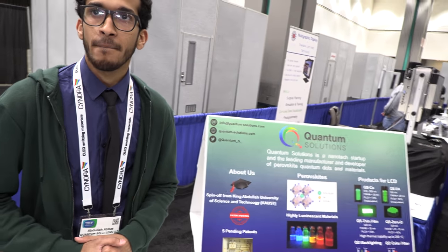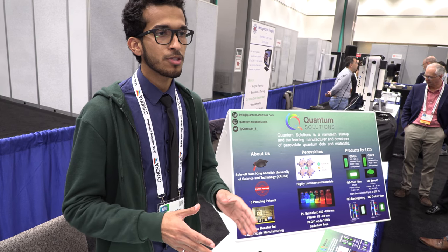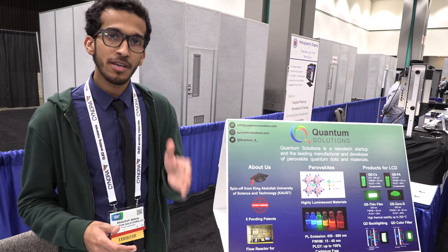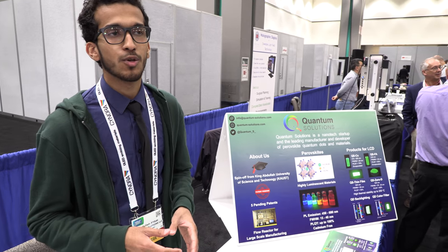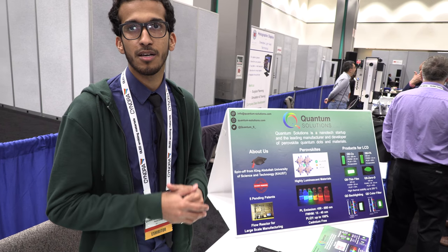Why is it important to have 15 nanometers? Because if you want a wider color gamut, you need exactly a pure color of green. By ensuring you have a pure green, when you mix it with other RGB colors, you can get exactly what you want. For example, if you mix green and red to achieve orange or yellow, you need exactly the right proportions.